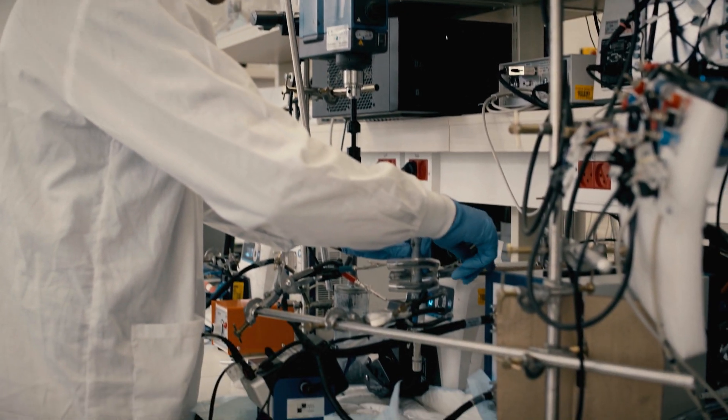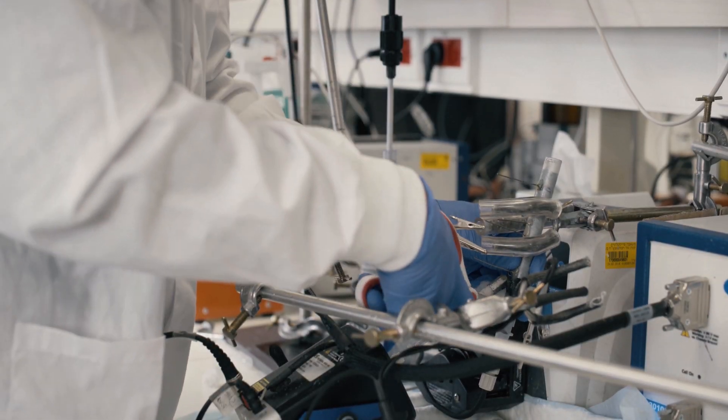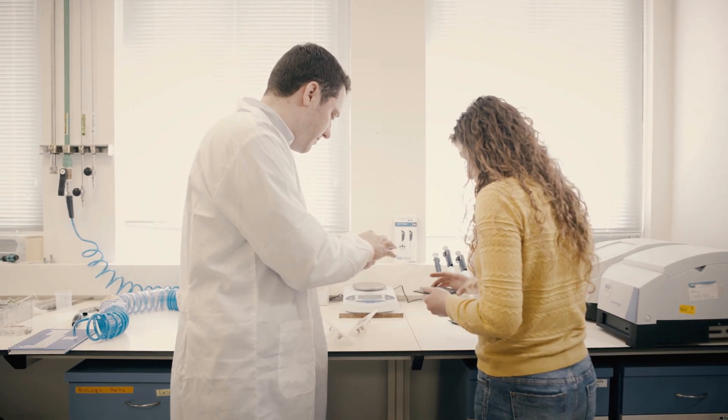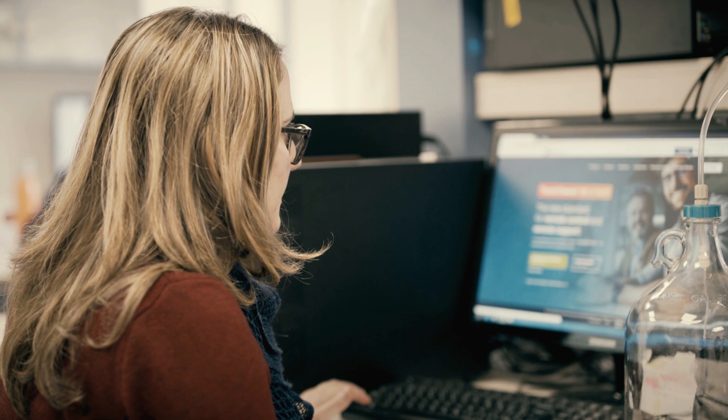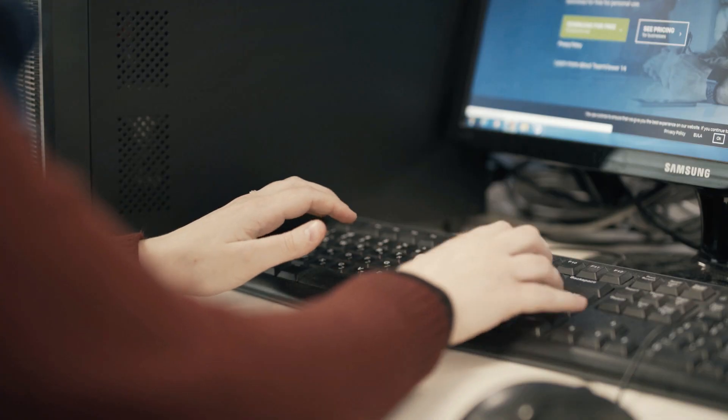In the lab we have about eleven students and one lab manager. About fifty percent of the lab focuses on experiments, developing devices and doing fundamental experiments to better understand these electrochemical systems. The other half of the lab works on theory, building mathematical models of these types of cells and understanding how they respond to different inputs.